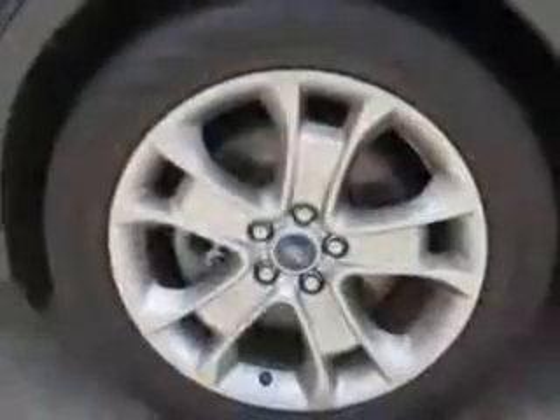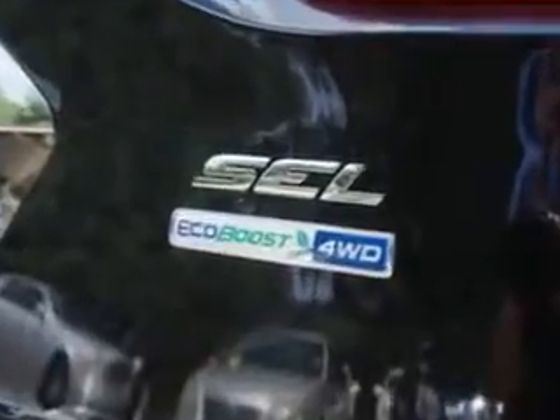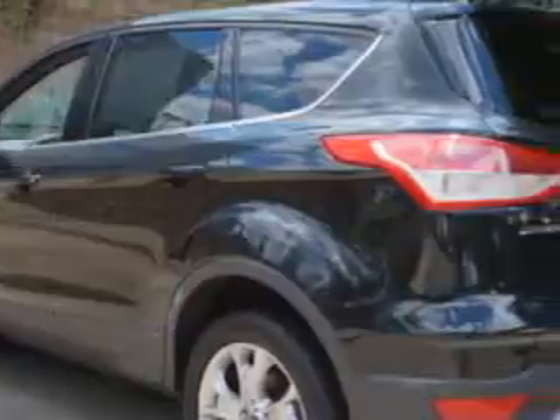Enjoy an exceptional 28 miles to the gallon on this great SUV with features like remote power door locks, rich leather upholstery, heated driver and passenger seating, heated outside mirrors, power driver seat, rear spoiler, turn signal mirrors, multifunction display, tire pressure monitoring system, ambient light package, auto dimming mirrors, on-steering wheel audio and cruise controls, and much more.